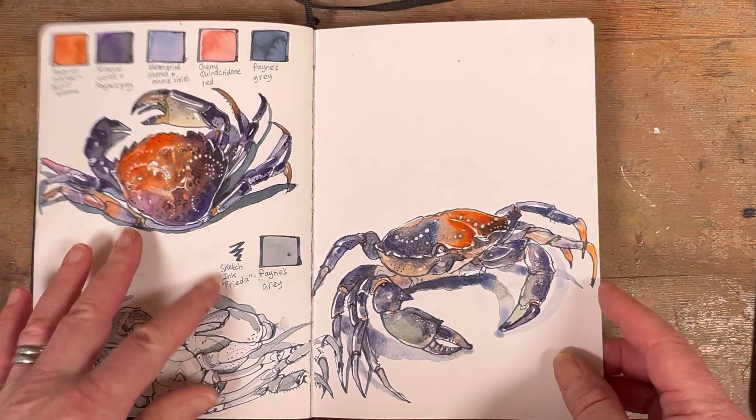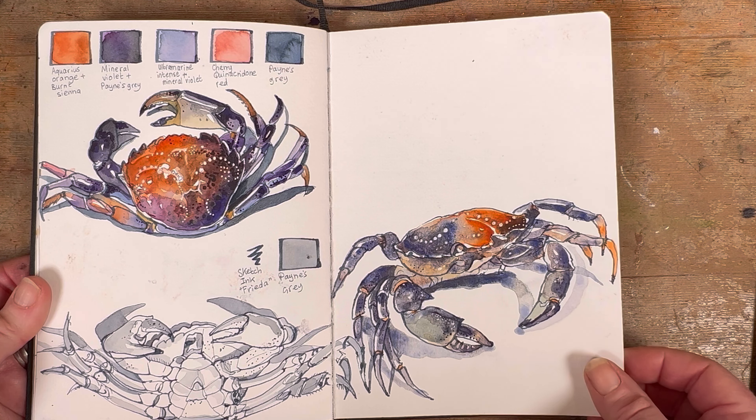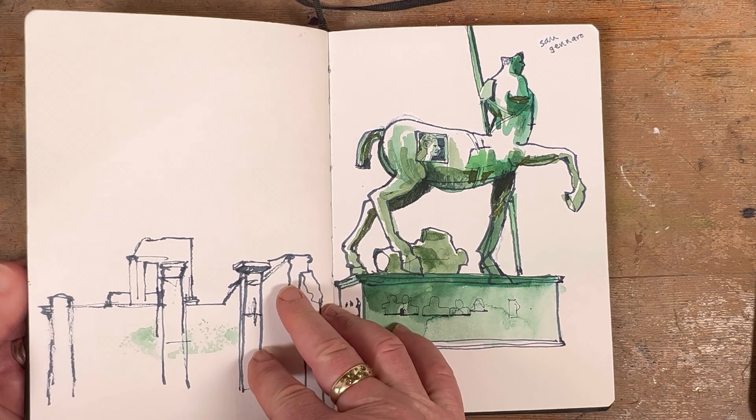A beautiful and almost intact crab picked up from the beach near my home. I'm still not quite done with it — there's a space there that needs filling in.